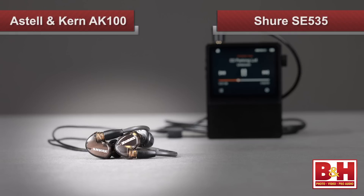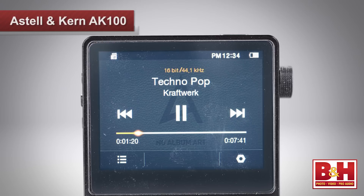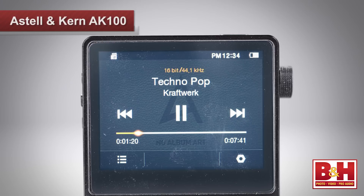At any rate, I tested it out with a pair of Shure SE535s — that's a 36-ohm in-ear monitor — and the AK100 sounded simply stunning. The level of detail, even on 16-bit 44.1 kHz files, is terrific. And when you play even higher resolution files, the AK100 really comes alive.